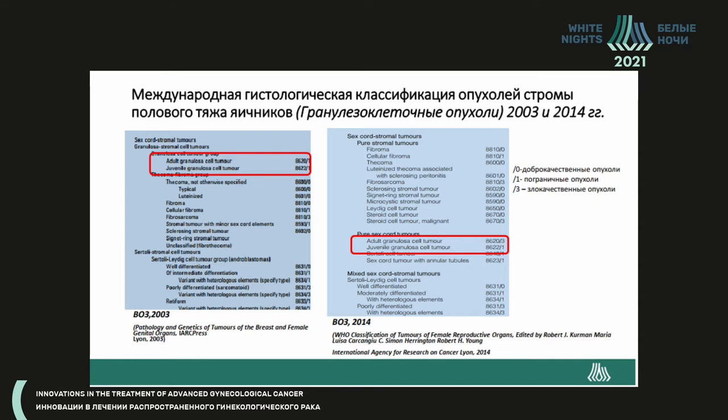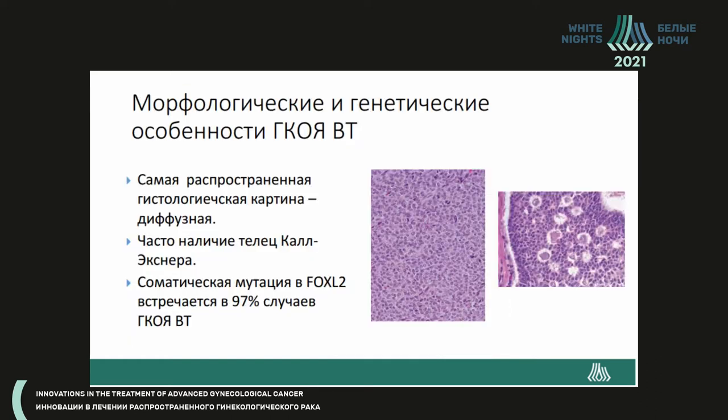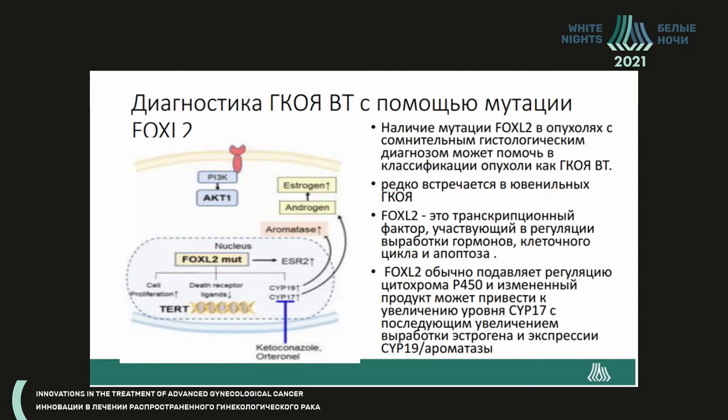In 2014, the adult granulosa cell tumor was reclassified as a malignant tumor, while the juvenile granulosa cell tumor remains a borderline tumor between malignant and benign. The main morphological criteria include diffuse architecture, Call-Exner bodies, and the somatic mutation FOXL2, which occurs in 97% of adult granulosa cell tumors.